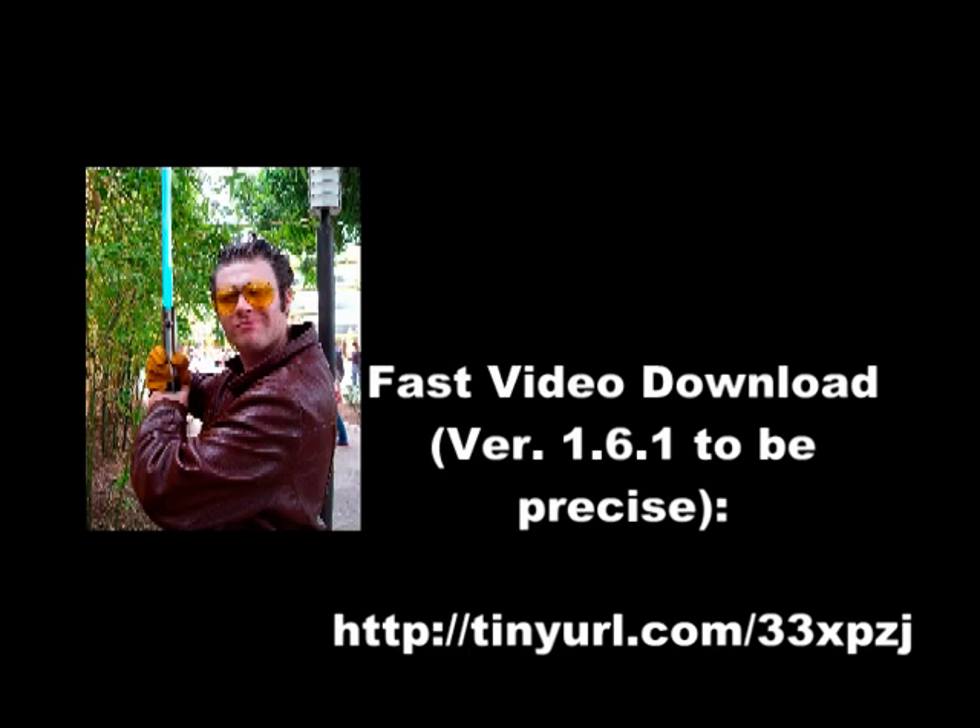Now, the extension I'm using right now is called Fast Video Download, but there are a bunch of them that do essentially the same thing. Every once in a while, one of them will stop working with the newest version of Firefox and I'll have to switch to another. So if that one gives you problems, a little searching should turn up one that works just as well.